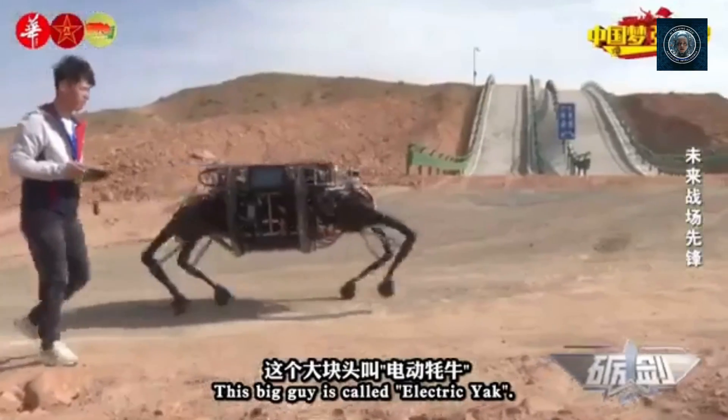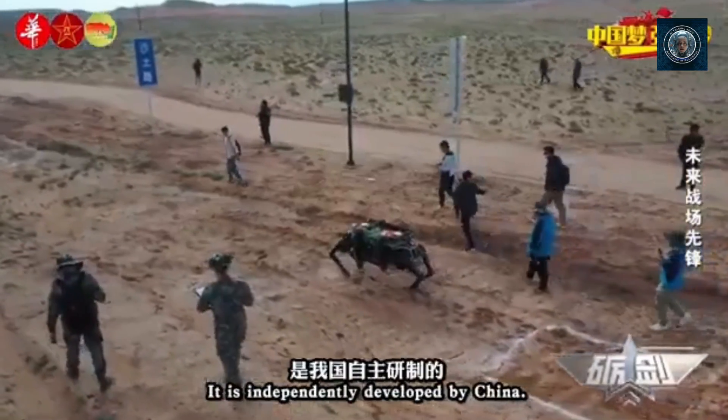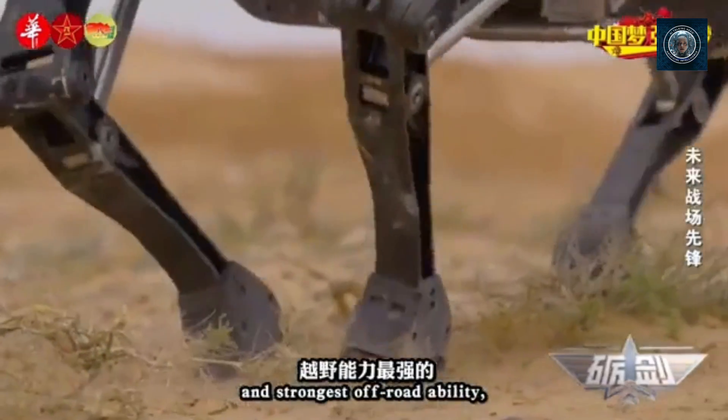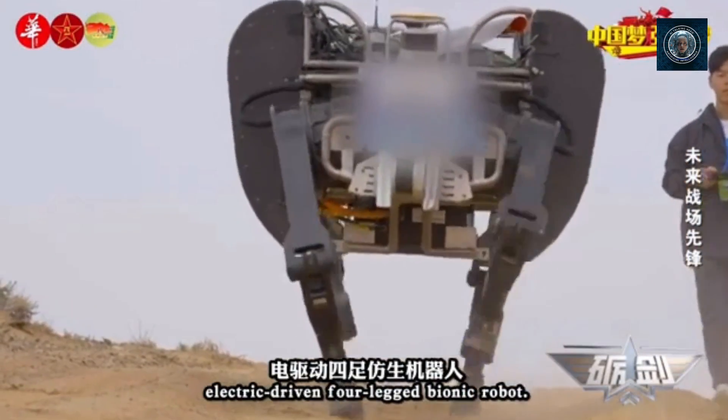Logistics and transportation: mule-like robots are being used to transport supplies and equipment in difficult terrain. These robots can carry heavy loads, reducing the physical burden on soldiers.